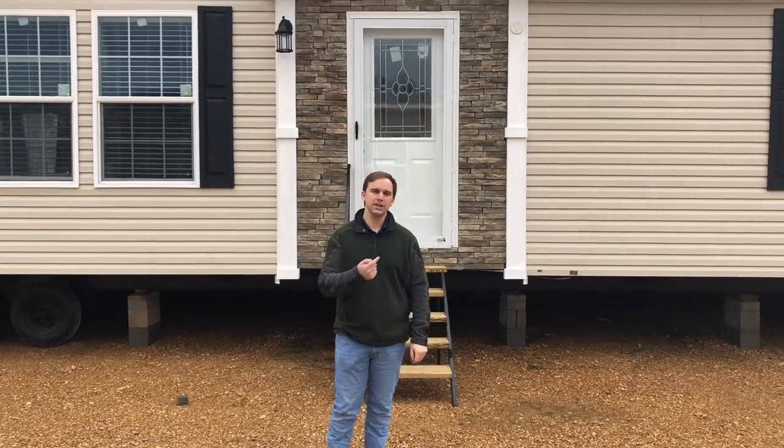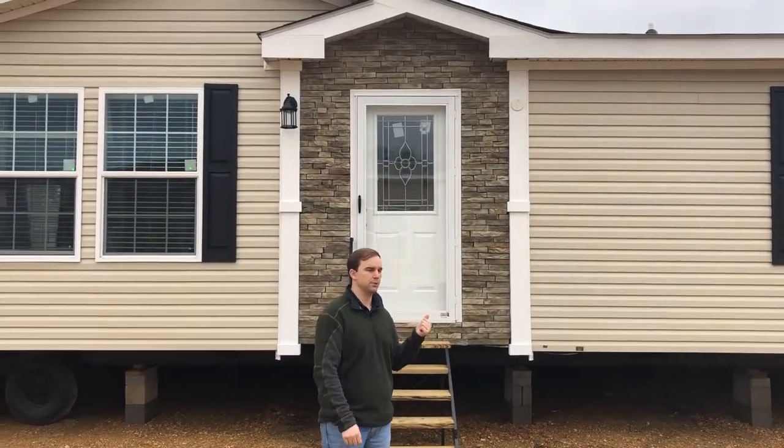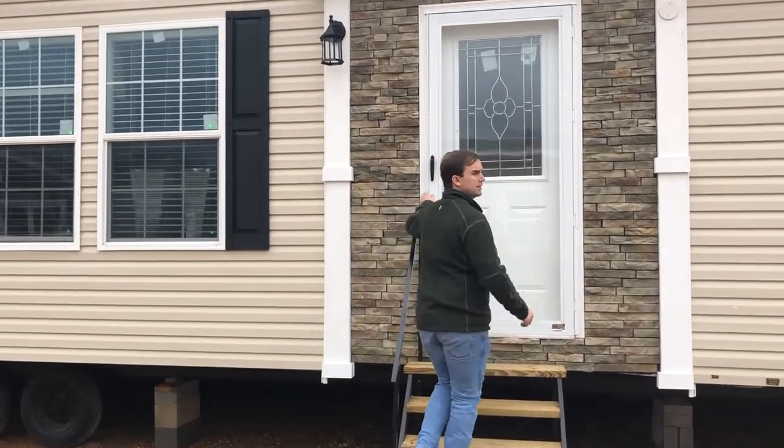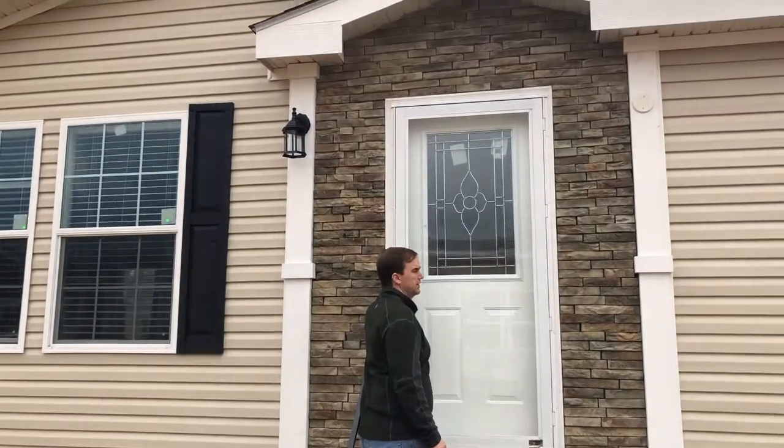Hey guys, this is Westlip, Pearl Home Center. Today we're going to show you the buzzer beader. It's built by Platinum Home Builder. It's 32x70, model number is 70-30.